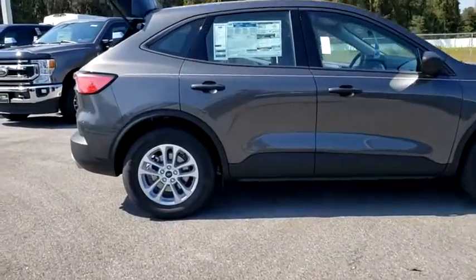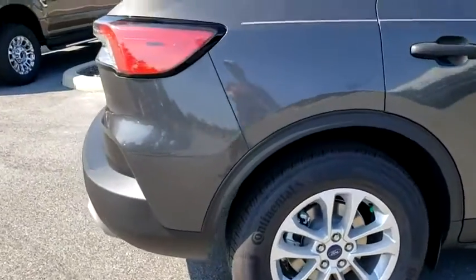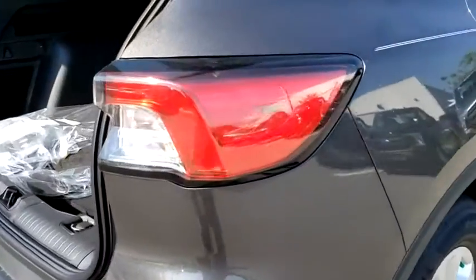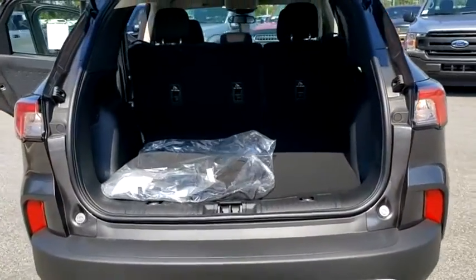Here are some of this vehicle's great options: backup camera, keyless entry, steering wheel audio controls, stability control, traction control, lane departure warning, anti-lock braking system, remote engine start.